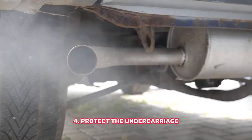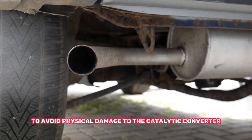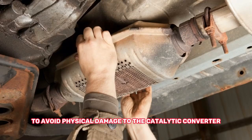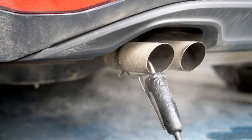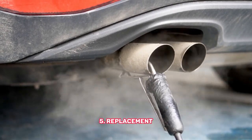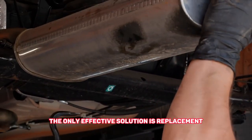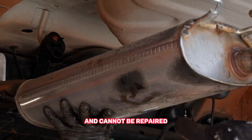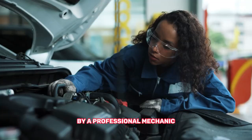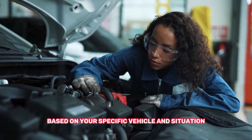Number four: protect the undercarriage — be cautious while driving over speed bumps, potholes, or rough terrain to avoid physical damage to the catalytic converter. Consider installing protective shields or skid plates to safeguard the undercarriage. Number five: replacement — once the catalytic converter fails, the only effective solution is replacement. Catalytic converters are not serviceable components and cannot be repaired. If you suspect a failing converter, have it inspected by a professional mechanic who can perform diagnostic tests and provide appropriate solutions based on your specific vehicle and situation.